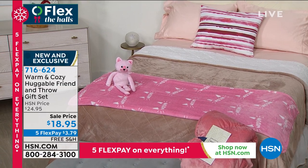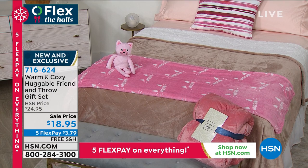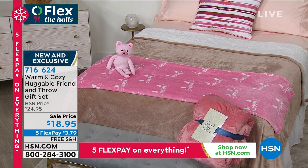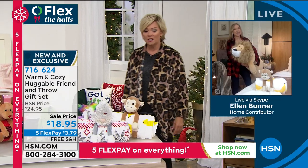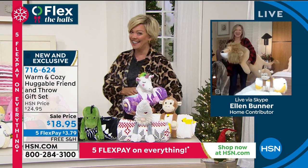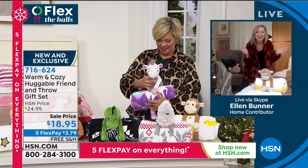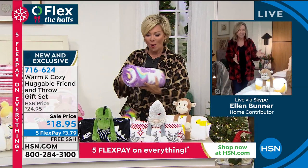Ellen Bunner is joining us on Skype. Ellen, I can't even take how cute these are. I know, Callie — I'm not lying, this is going to be a fun hour. They're so cute. We have so many gifts and so much newness in this hour.